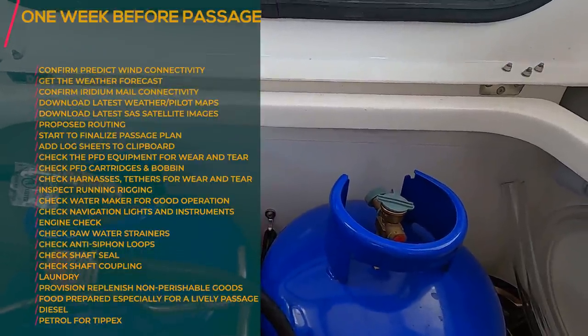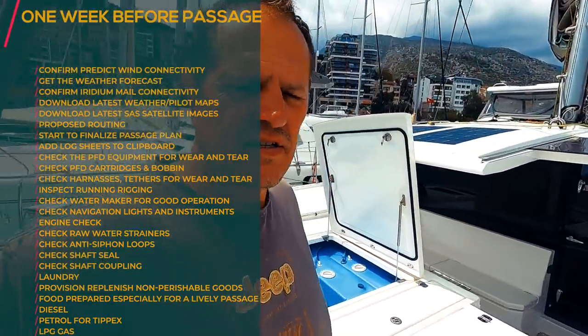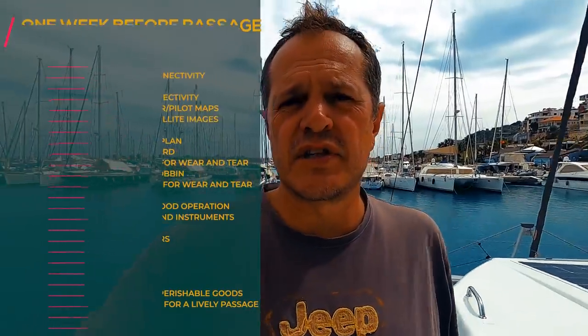Ensure your LPG gas bottles are filled and ready to go. We've now checked a lot of things a week before the passage and we are looking good to go. Two more checks remain: one the day before the passage and one immediately before you leave. We'll talk about those in the next episode, and then of course the dedicated engine check episode I promised.